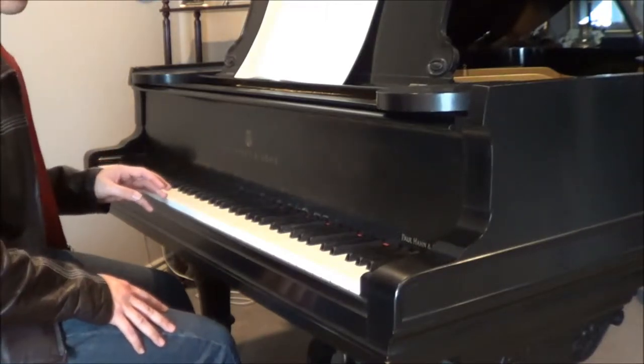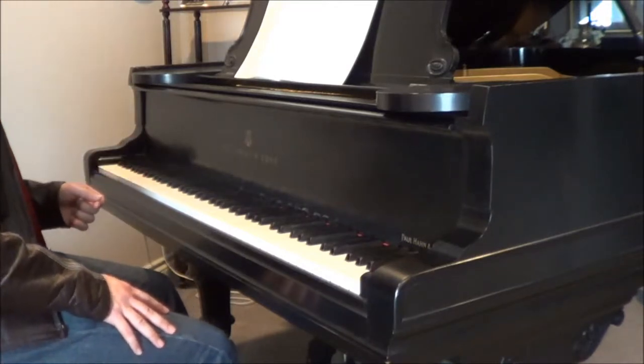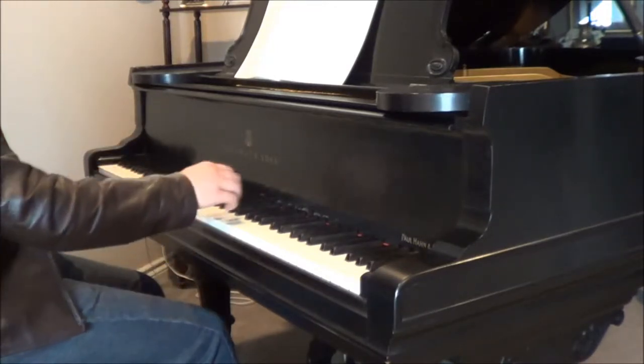The last movement of the B-flat major sonata, K333, is, in my view, the most openly elegant movement he wrote, which means, of course, that it's absurdly easy to destroy.